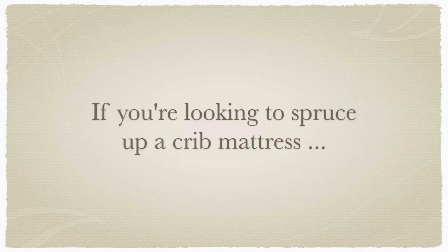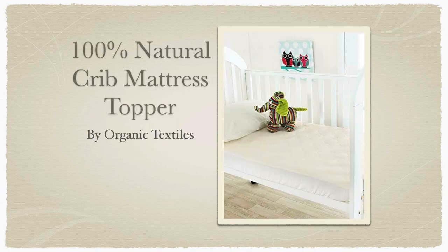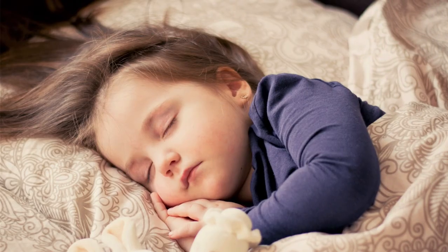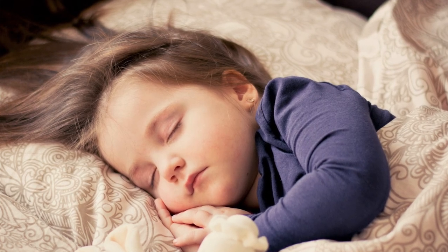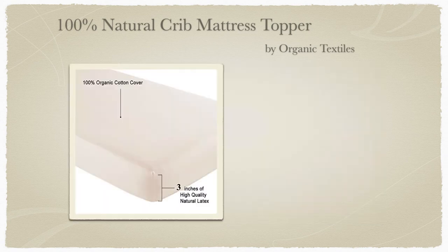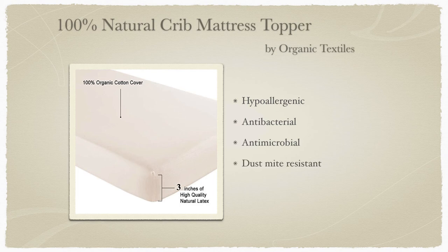That completes my list of the 5 best non-toxic crib mattresses. As a bonus, I've included the 100% Natural Crib Mattress Topper by Organic Textiles, which is a great way to spruce up your existing crib mattress setup. It's a cost-effective way to add a non-toxic layer to an aging crib mattress that still has many good years of use left. You can also use this topper to make a transition bed for your toddler — it has a slightly softer feel, perfect for 2 to 4 year olds. It's made with a 100% natural 3-inch latex core wrapped in an organic cotton cover. The topper is hypoallergenic, antibacterial, antimicrobial, dust mite resistant, and has a firmness rating of 28 to 30 on the ILD scale.